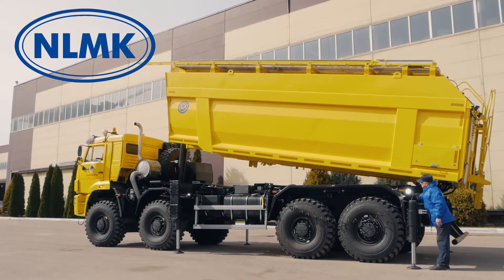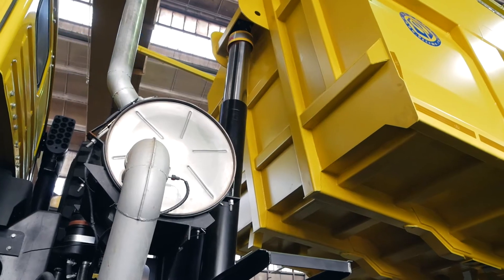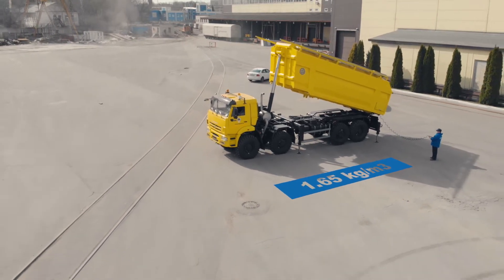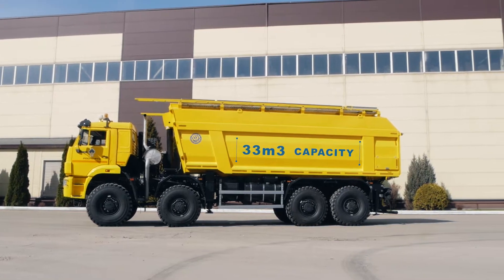The bunker is made of high-strength steel. Its thickness is calculated on the basis of maximum proppant load with a bulk density of 1.65 kilograms per cubic meter. The bunker volume is 33 cubic meters.